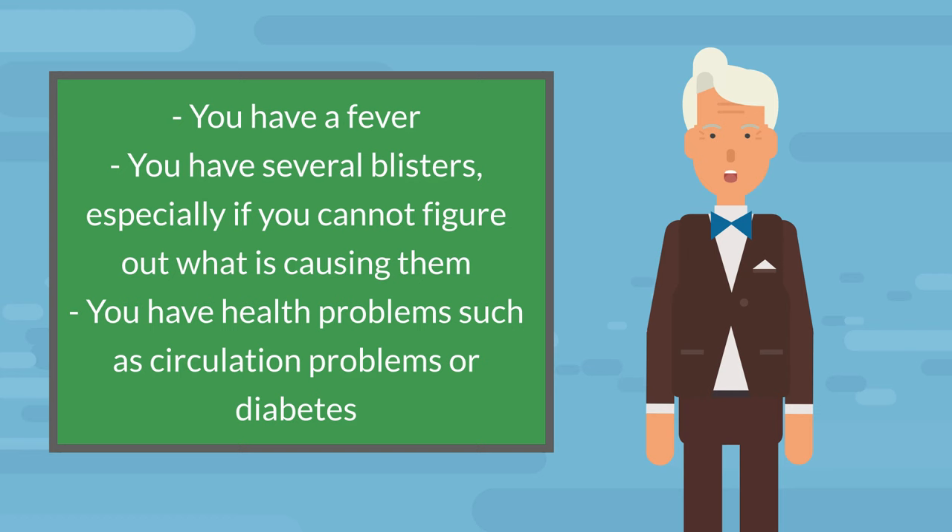Normally you don't want to drain a blister because of the risk of infection. But if a blister is large, painful, or looks like it will pop on its own, you can drain the fluid.